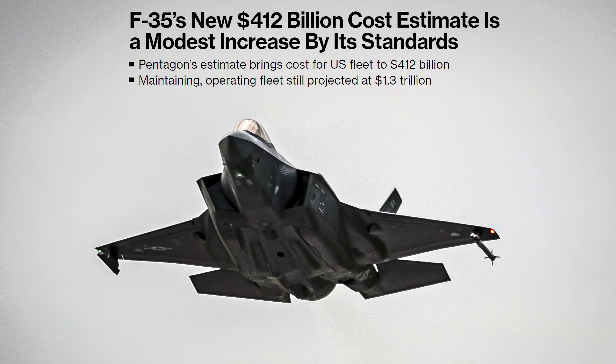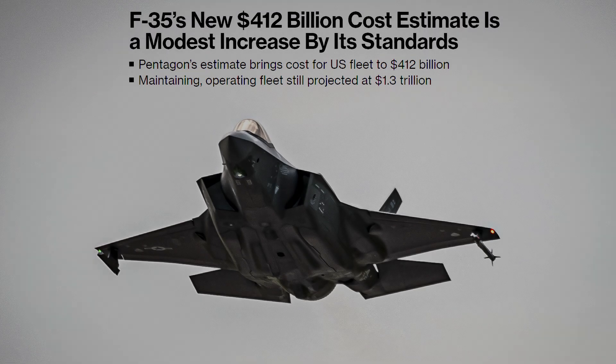The cost to develop and procure the fighter jet — the world's most expensive weapon program — would be around $412 billion. At this point, the Pentagon's total estimation for the U.S. fleet is about $1.3 trillion, a staggering cost to maintain and operate these aircraft.